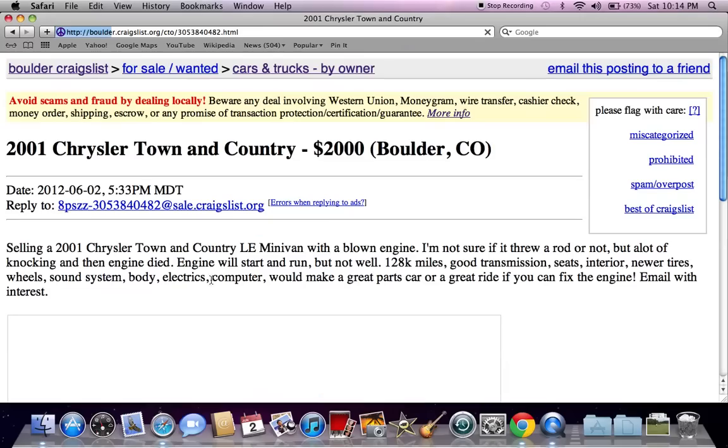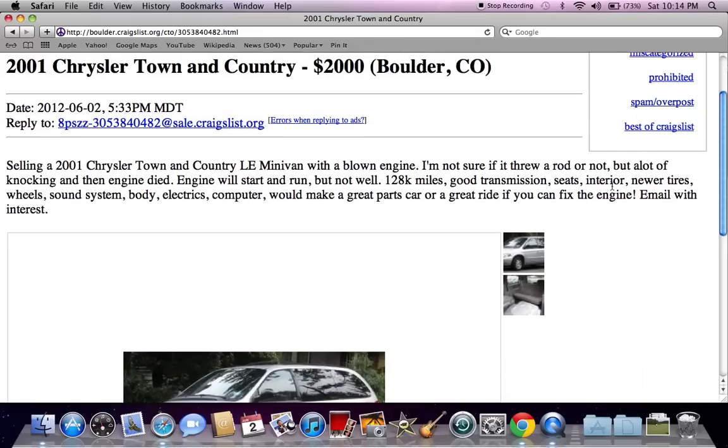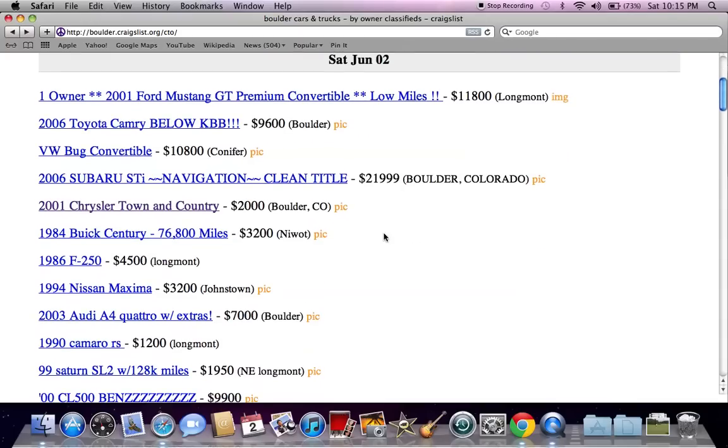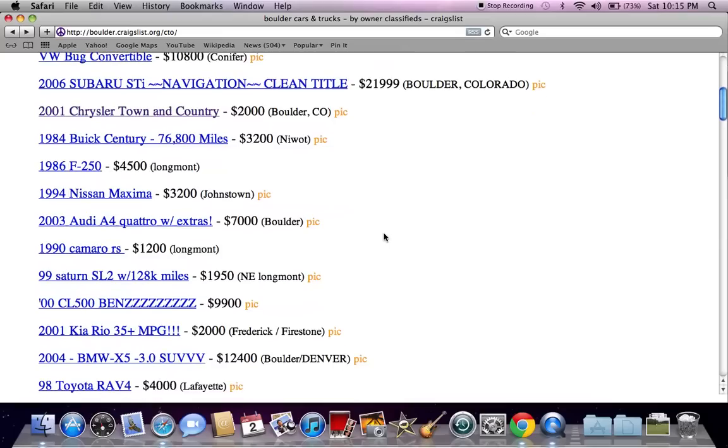Here's an old Chrysler Town & Country van for $2,000, which actually doesn't look bad at all. If you're driving around Boulder or anywhere in Colorado looking for a decent minivan, you're going to have trouble finding a good deal. Anything that seems too good to be true probably is — this 2001 Town & Country van has a blown engine. If you're good under the hood and know how to fix an engine, this might be a great deal, but if you're not good with vehicles, it would be wise to pass. Anytime you see a vehicle under $1,500 or $1,000, make sure to read the entire ad so you know if the vehicle is running or not.